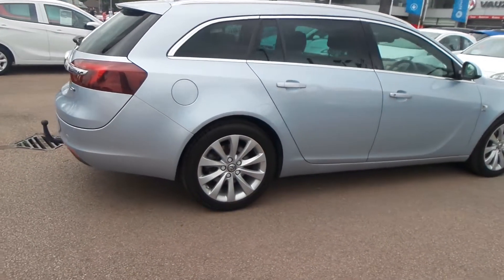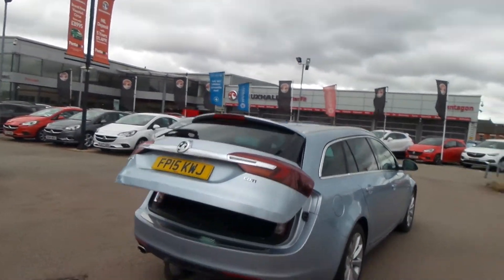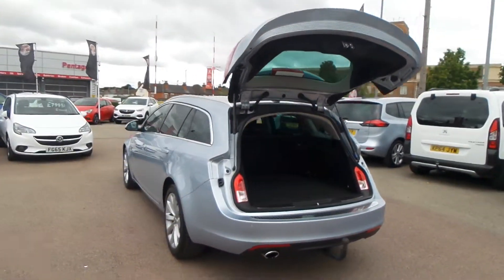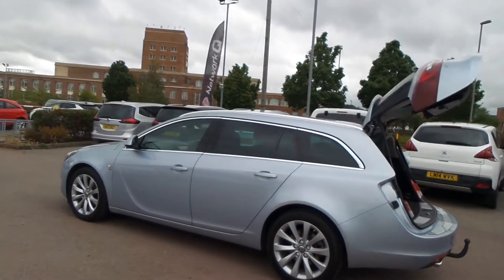rear privacy glass, 18-inch alloys, power tailgate, as well as the tow bar, LED daytime running lights, front fog lamps, electric folding door mirrors, as well as rain-sensitive windscreen wipers and auto-on headlights.